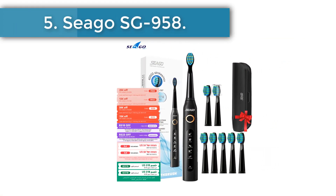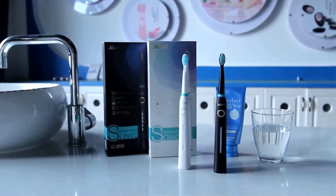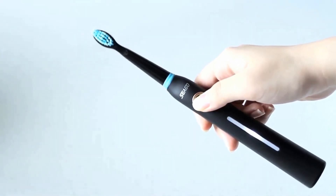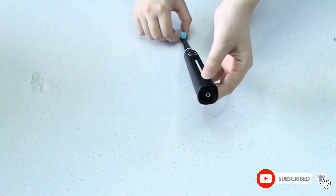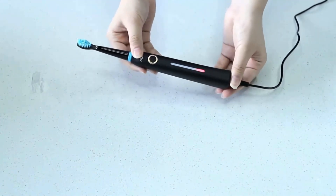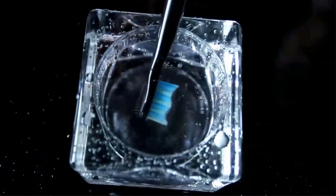Number five: Seago SG-958. Number of modes: five — whitening, cleaning, sensitive mode, polishing, and massage. Vibration frequency per minute: 40,000. Battery life: up to three weeks. Features a two-minute timer and 30-second interval timer, bristles by DuPont, LED battery light, IPX7 moisture protection, and charging by USB.